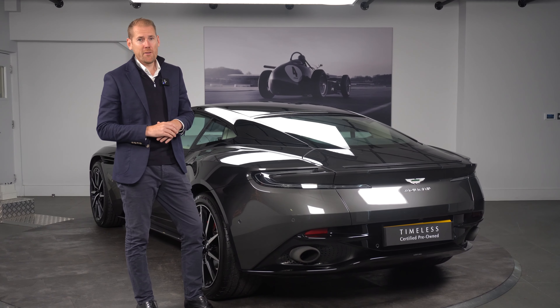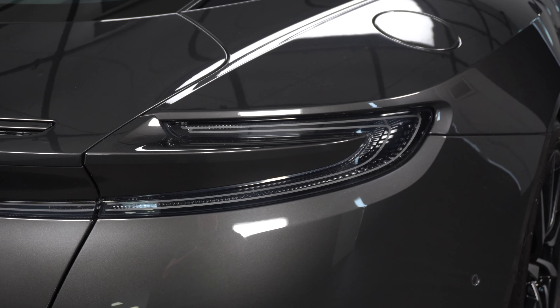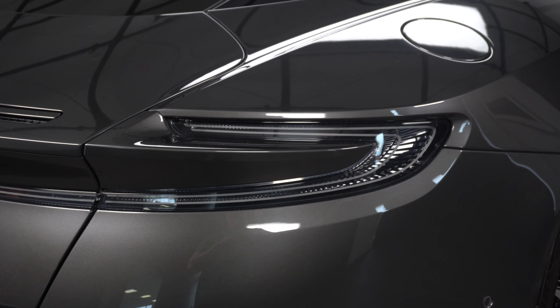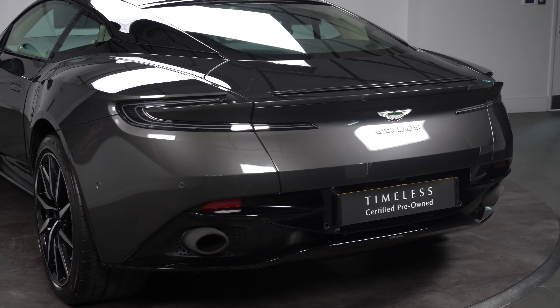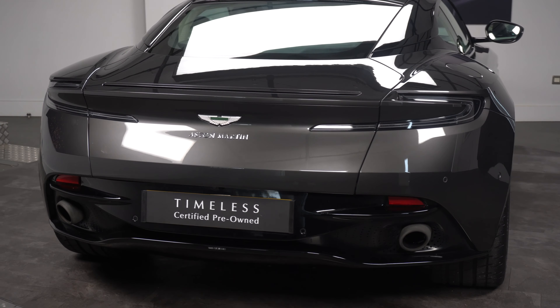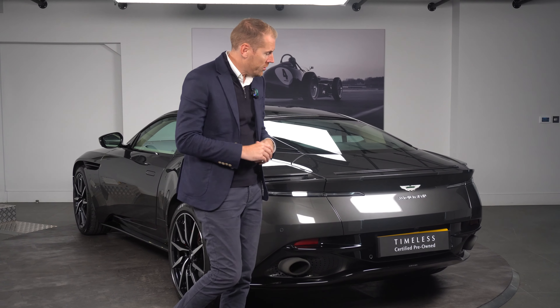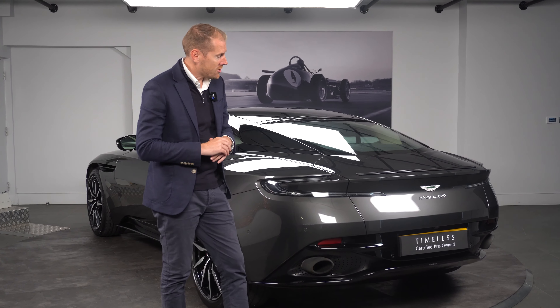Moving on to the back of the DB11 V12, we have the tail lights in a smoked appearance. We also have the lower gloss package, finished with a dark textured exhaust pipe. In addition, we have the chrome Aston Martin badging, which gives it a nice look at the back of the car.